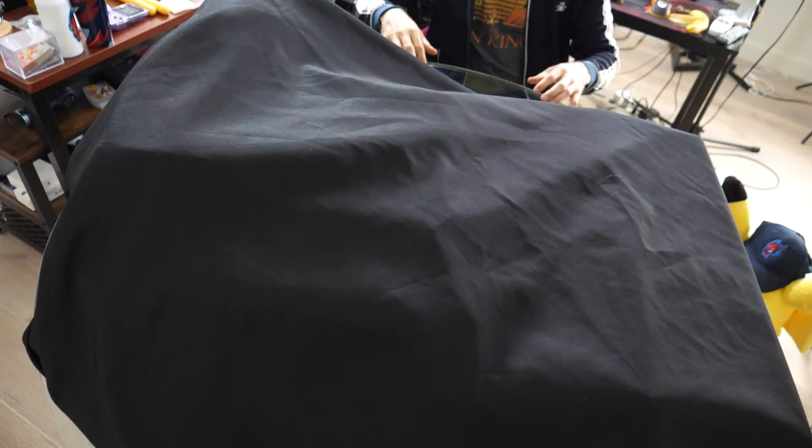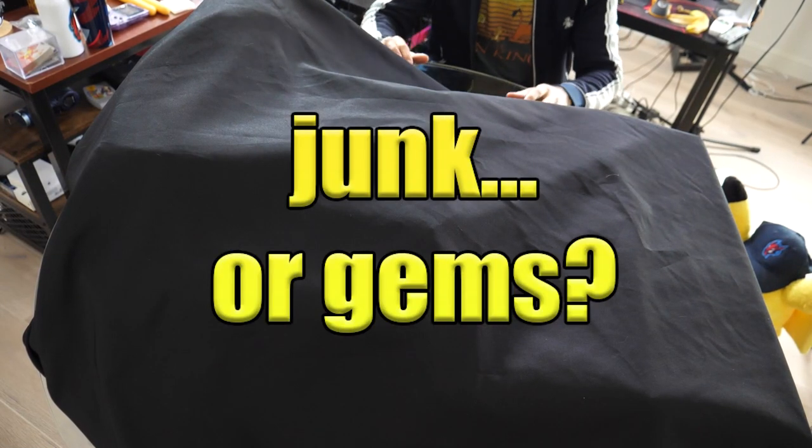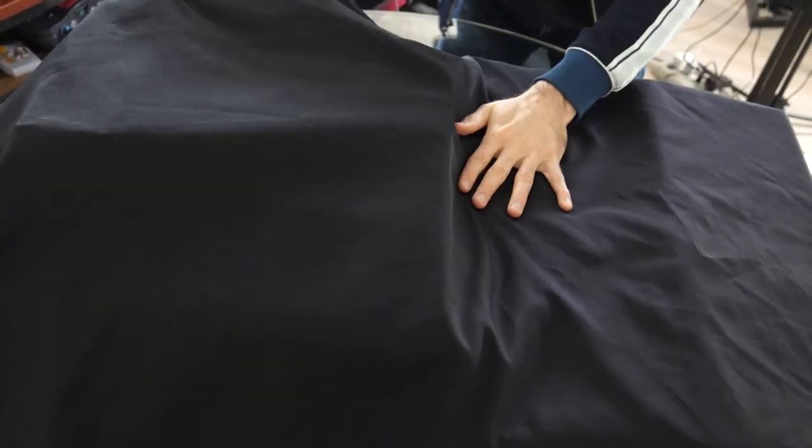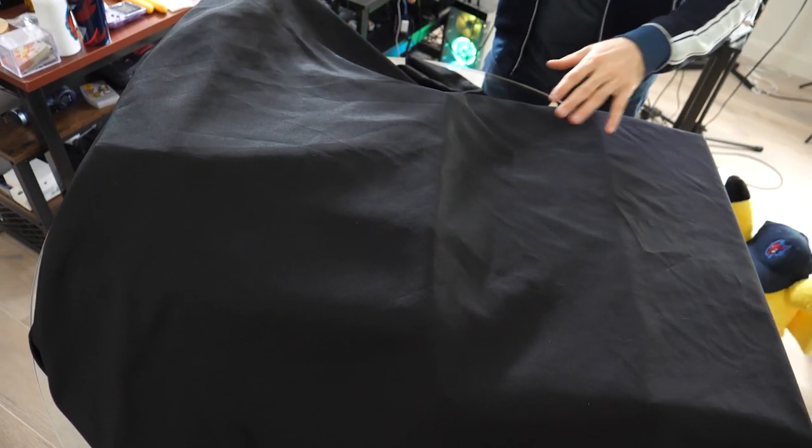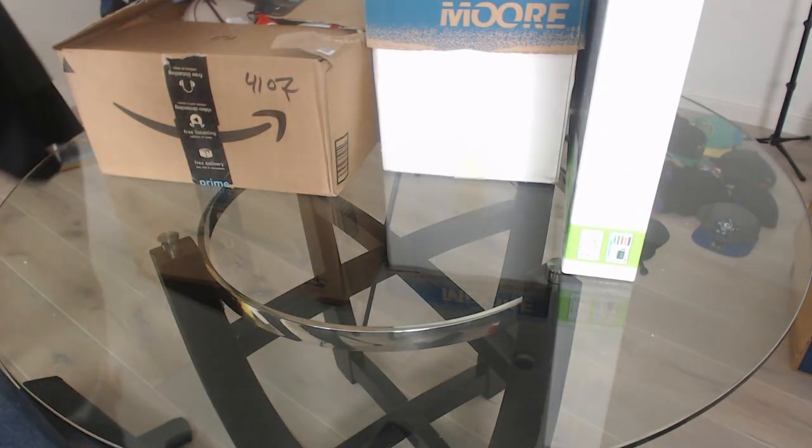Hello everybody and welcome to the first episode of Junk or Gems. In this series, I open up random boxes of gaming stuff gifted to me from people. Today's episode is sponsored by my future brother-in-law, so shoutouts to Tammy's brother. Will today's haul be junk or will there be some gems?